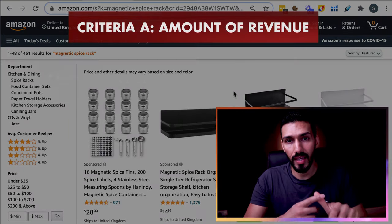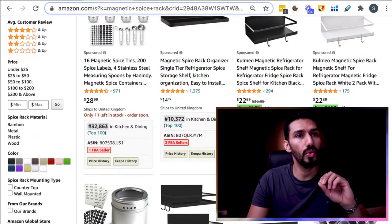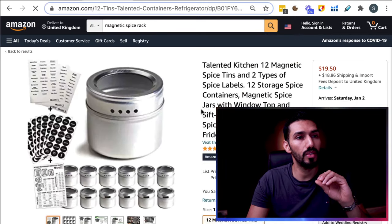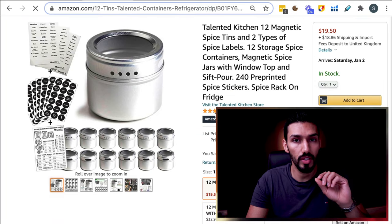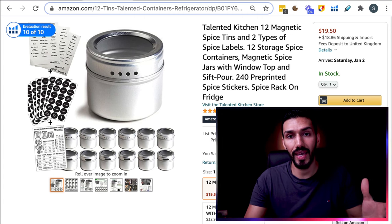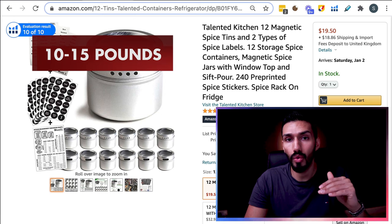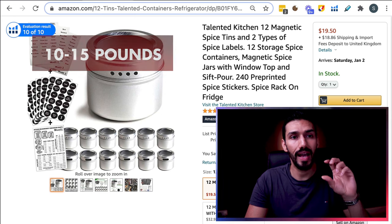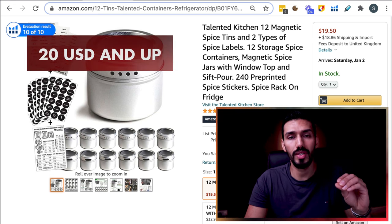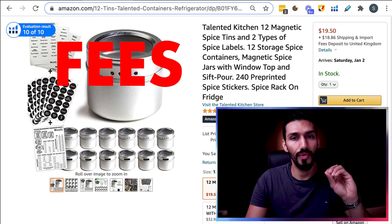So criteria A is the amount of revenue, and criteria B is the selling price of the product. Some products here are selling around $19.50 — just under $20 US dollars. This would be around the minimum. If you're in the UK, aim for at least £10, but ideally over £15 if possible. If you're in the US, I would say around $20 US dollars and upwards. The big reason for that is fees — Helium 10 has a revenue calculator that gives you an estimate of the fees for selling a product.